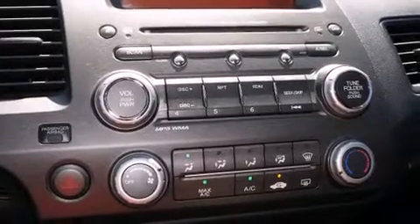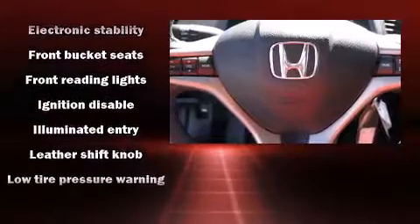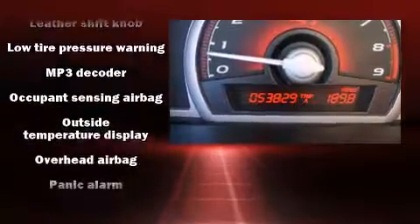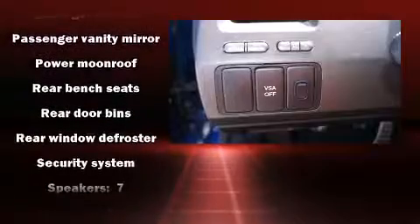Passenger security is always assured thanks to various safety features such as traction control, anti-whiplash front head restraints, a panic alarm, and four-wheel disc brakes with ABS. This car was designed with safety in mind, allowing you to drive with even greater assurance.